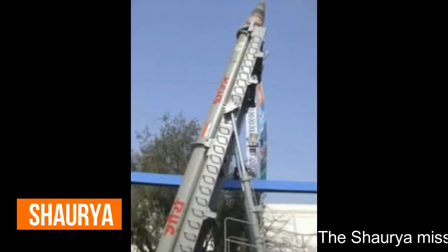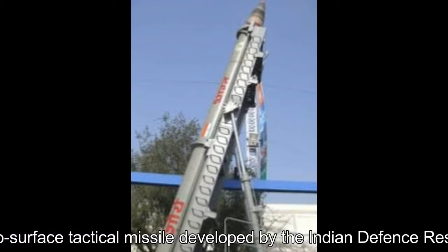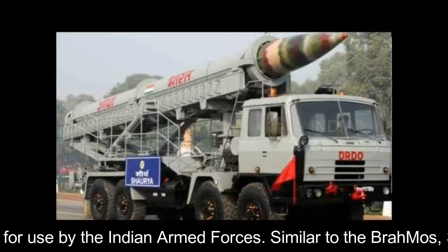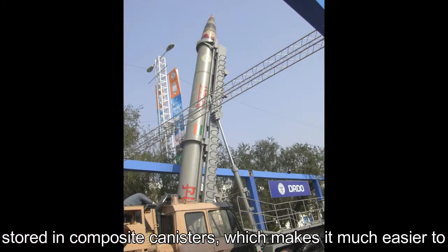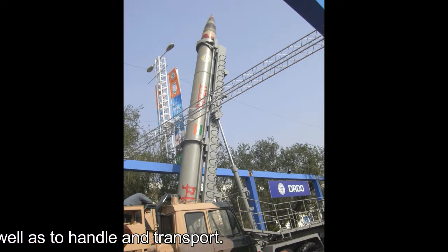The Shaurya missile is a canister-launched hypersonic surface-to-surface tactical missile developed by DRDO for use by the Indian Armed Forces. Similar to the BrahMos, Shaurya is stored in composite canisters, which makes it much easier to store for long periods without maintenance, as well as to handle and transport.